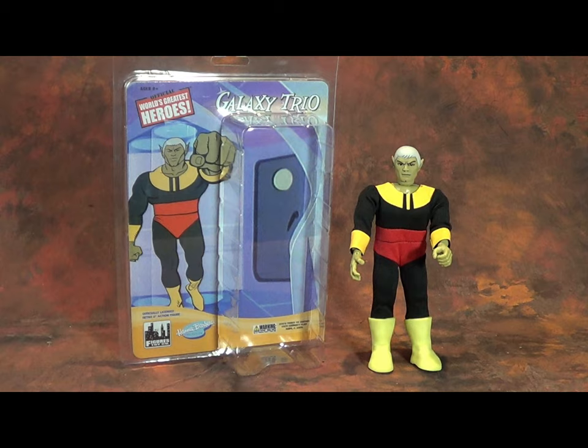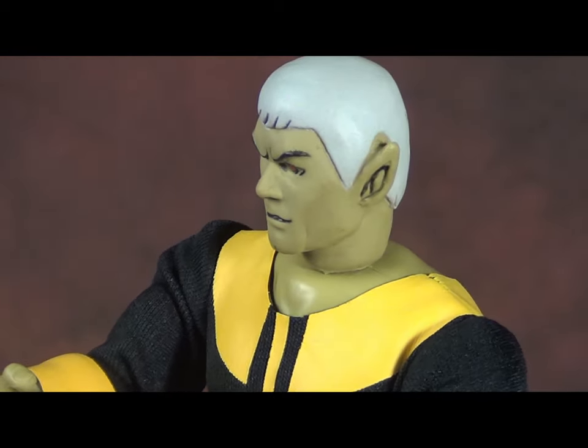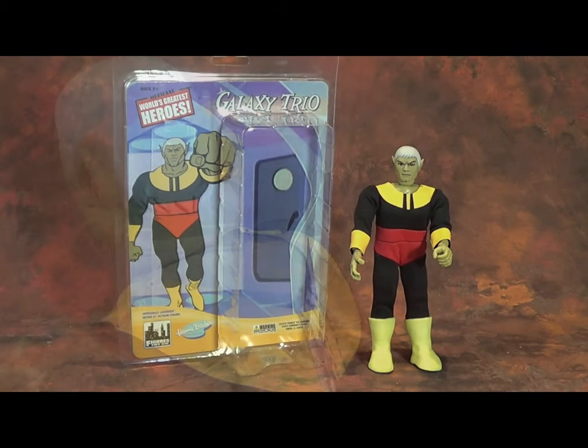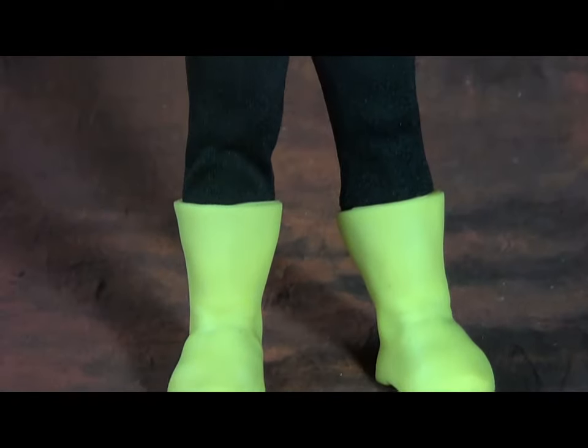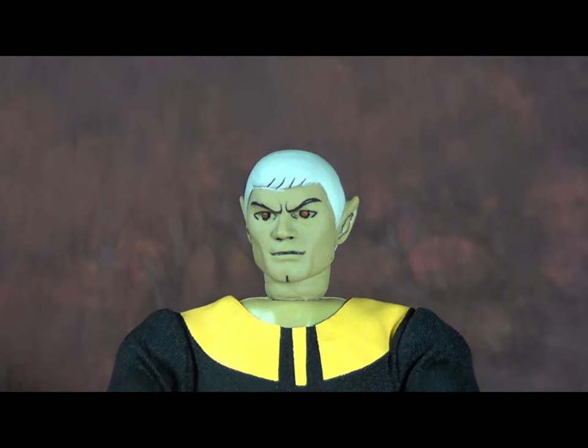My reactions to Meteor Man are mostly positive. That head sculpt is a great 3D representation of the character — looks just like him, I know who he was from far away. I also think that the outfit itself, the character design, which I believe was done by Alex Toth, really lends itself to this figure. The outfit is exactly a representation of what it looked like on the show.